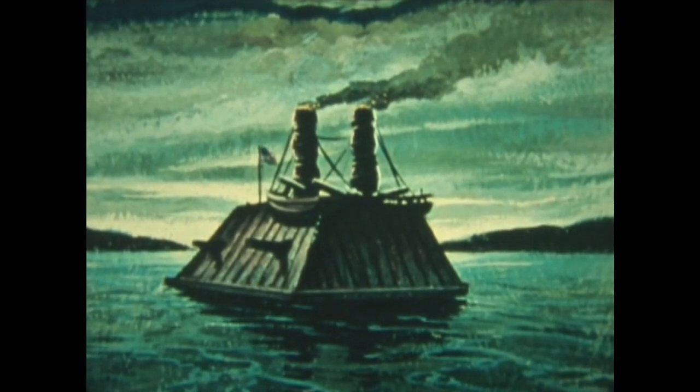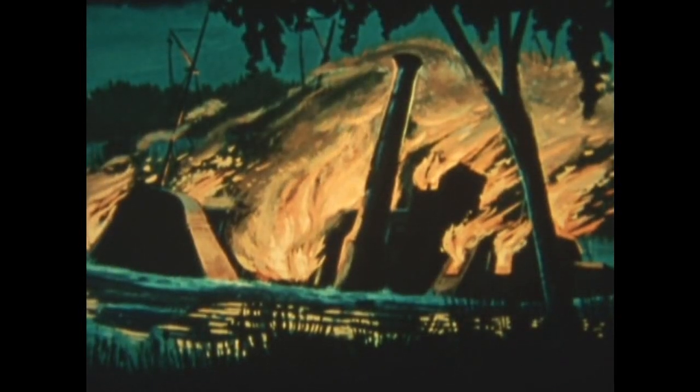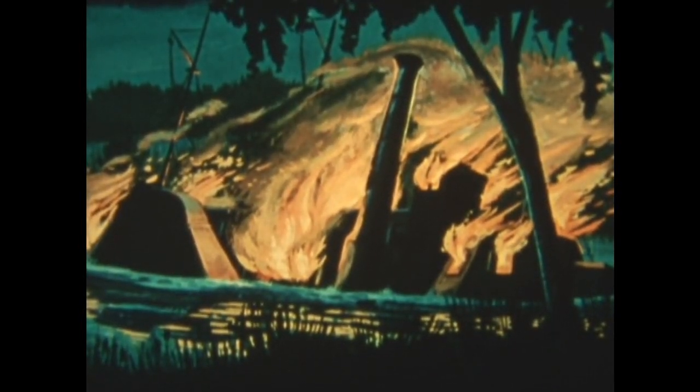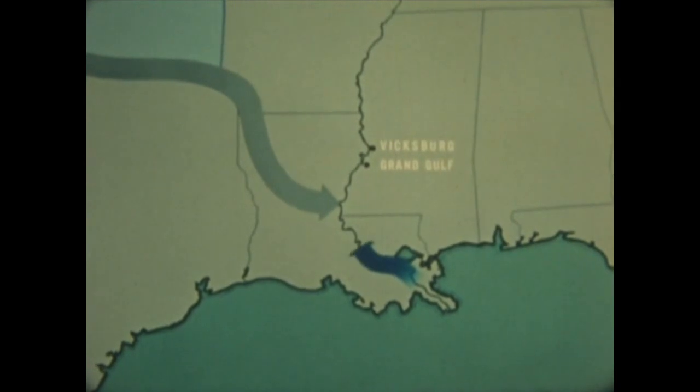The Confederates attempted salvage, then destroyed her when an ominous-looking ship suddenly appeared. This craft was only a dummy set adrift by the Federal fleet above Vicksburg. Capture of the Queen of the West and destruction of the Indianola left the Red River supply line open, but only briefly, for Admiral Farragut advanced boldly up the Mississippi.